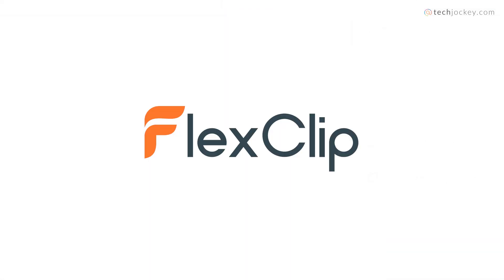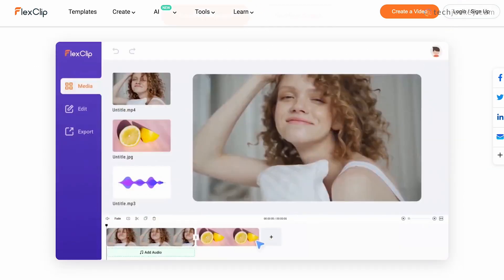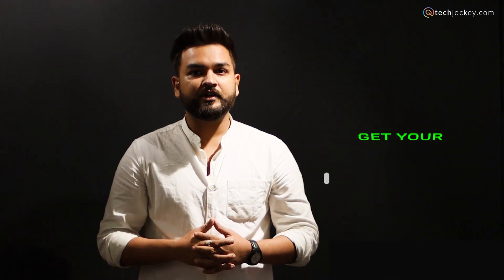FlexClip — best for editing videos with AI. The tool is ideal for creating marketing and explainer videos, allowing stock media to enhance the video further. AI generated videos are becoming very popular these days, and many businesses are using AI technologies to create amazing videos. What are you waiting for? Get your video editing game on and your audience hooked to your creations.